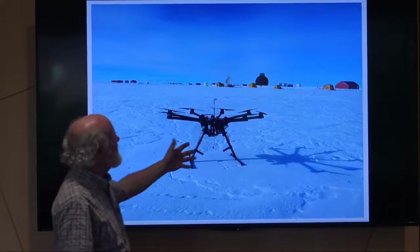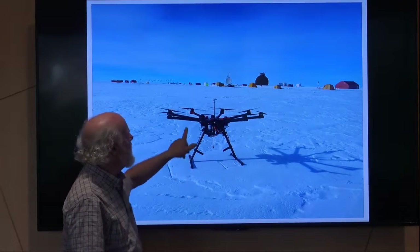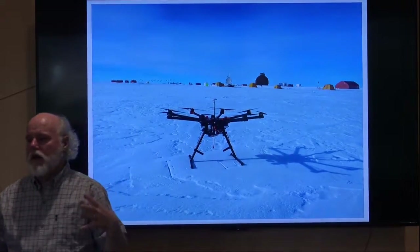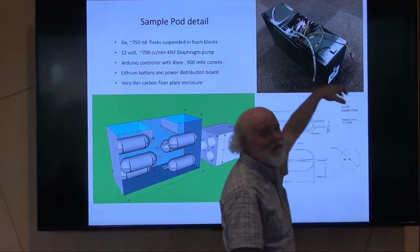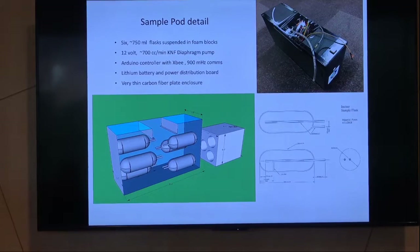We did that. You'll see this downstairs — this is just an off-the-shelf DJI octocopter that can lift about 10 pounds. We designed a sample pod to go underneath it. That glass in the sample pod is really the only substance that can take measurements of atmospheric air and store that water vapor in stable conditions so that I can measure it on a Picarro later. We tried Tedlar, Kevlar, stainless steel — we tried all sorts of containers — and glass is really the only thing that works. Which is kind of a bummer because it's heavy, expensive, and fragile. But it works.